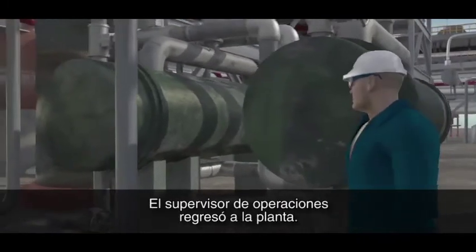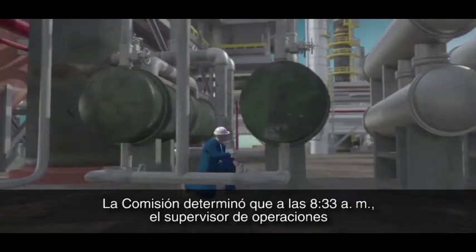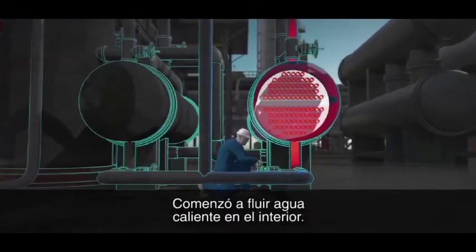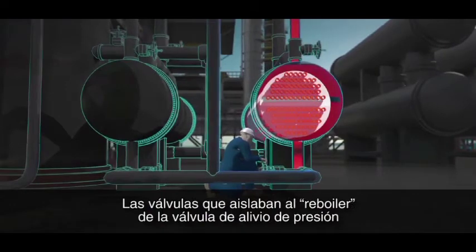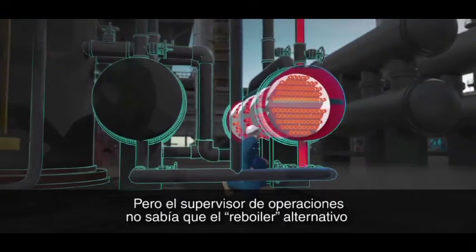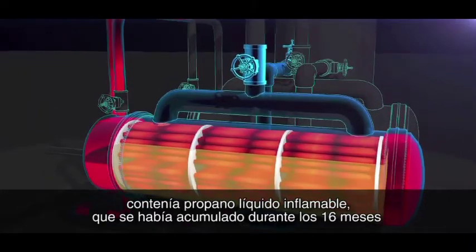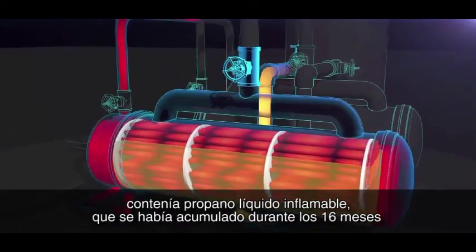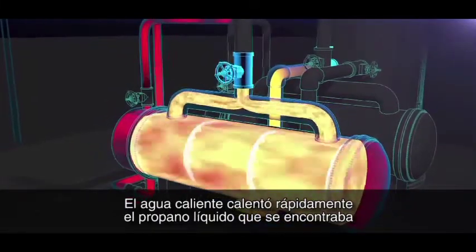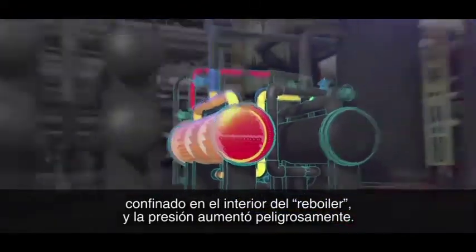The operations supervisor returned to the field. The CSB determined that at 8:33 a.m., the operations supervisor likely opened the water valves on the standby reboiler. Hot water began flowing inside. The valves blocking the reboiler from its protective pressure relief valve remained closed. But unknown to the operations supervisor, the standby reboiler contained flammable liquid propane that had accumulated during the 16 months the reboiler was out of service. The hot water quickly heated the liquid propane confined inside of the reboiler, and pressure dangerously increased. Just three minutes later,